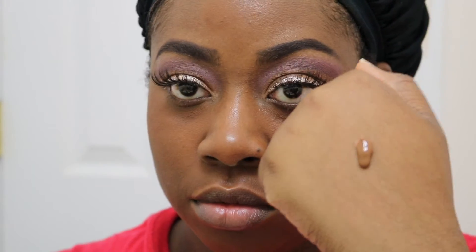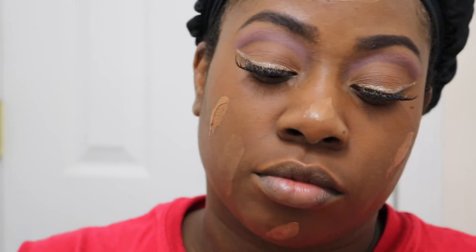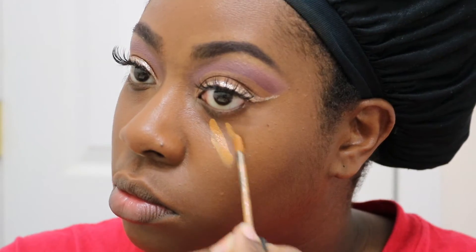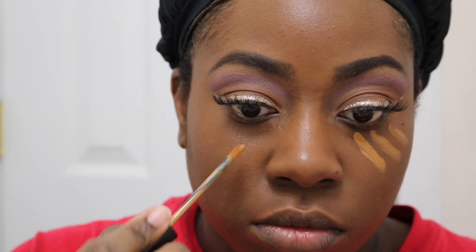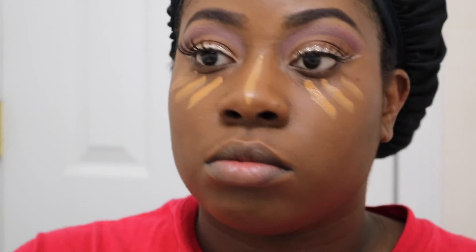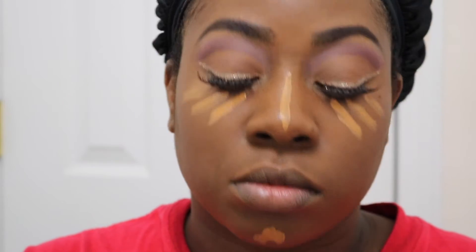I wanted a romantic glowy look for my foundation, so I'm mixing my CoverGirl foundation with this liquid bronzer from Hard Candy. I'm just going to use my Beauty Blender to pat that into my face — and it gives me a nice glowy, romantic, dewy look. Then I'm going to use my Ruby Kisses Concealer to highlight my face in all the areas that I usually highlight.